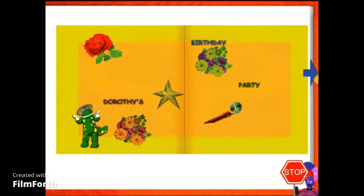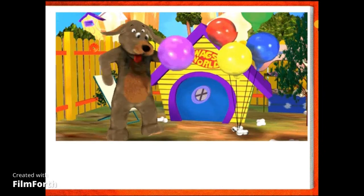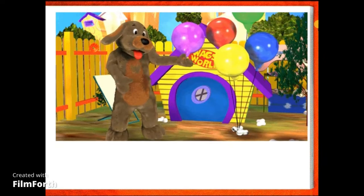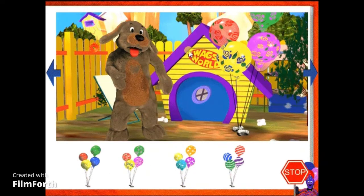Now we've finished the invitation, let's go to the next page. We're off to Wags' house! Wags, why are you huffing and puffing? Oh, you've been blowing up balloons for Dorothy's party. Well done, Wags! Thank you! Look at all those different coloured balloons! What colour balloons do you think Dorothy would like at her party? Click on the balloons that she would like best and Wags will bring them to the party. Hey, that's a great choice! Dorothy's party will be the best! Captain Feathersword is waiting for us on the next page. Let's see what he's up to!